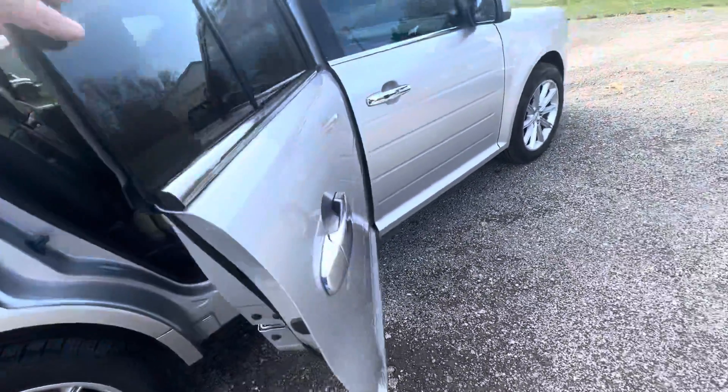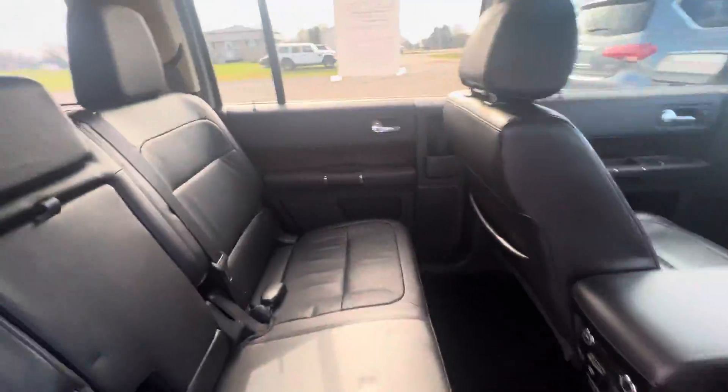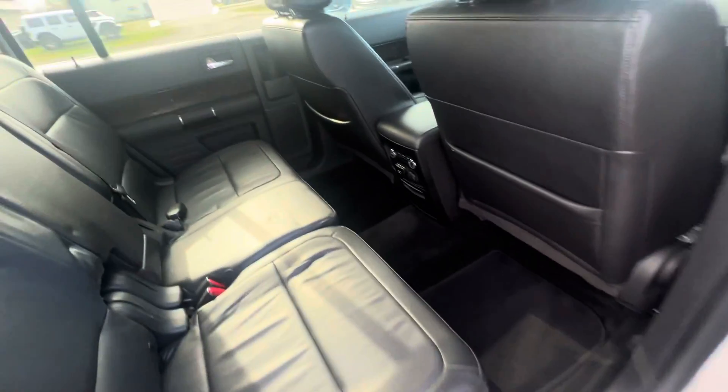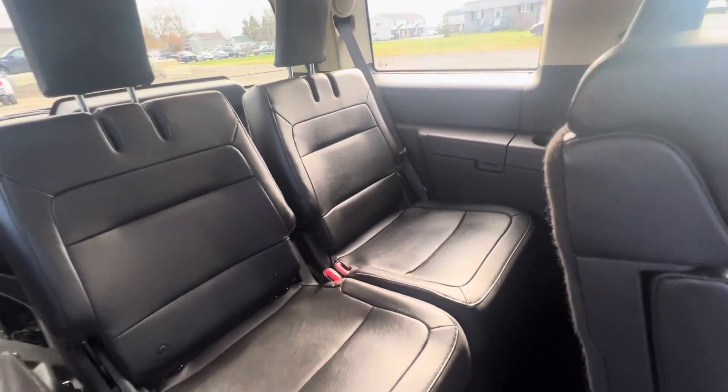No damage on this panel. I absolutely love these Flexes — plenty of room back here for storage. No rips or tears in the leather seats. Carpet's very clean as well. And of course, you do have a third row with leather seating, and it looks like you've got a power fold there as well.